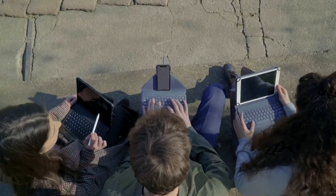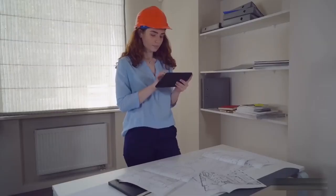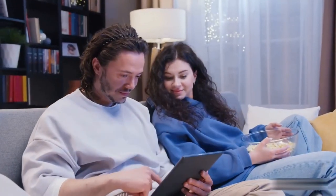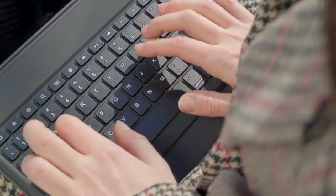It's compatible with devices up to 11 inches. The minimal design and lightweight build ensure maximum portability, perfect for those on the go. No more struggling with tiny screens — Scrivo lets you type comfortably and efficiently.